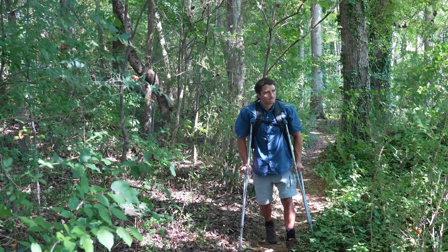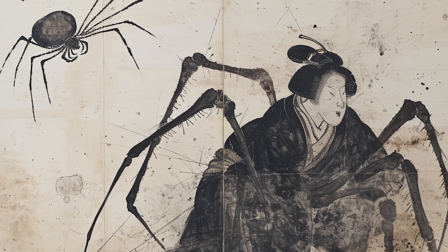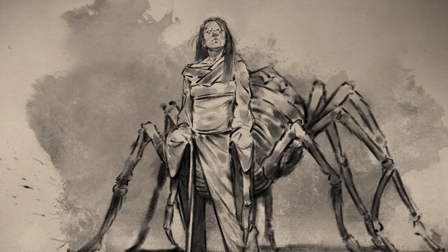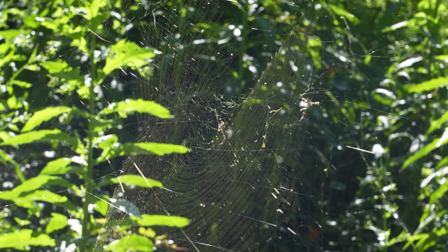As I continue searching for suspiciously large spider webs, I'm reminded of the origins of the Joro spider's common name — the Japanese yokai, the joro-gumo. This mythological spider can transform its shape into that of a beautiful woman and lure men into her web where she then consumes them. And I might be about to find out if there's any truth to this myth, as I spot a large and oddly shaped spider web up ahead.